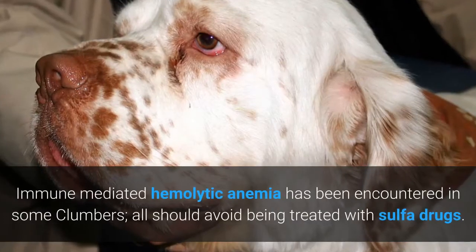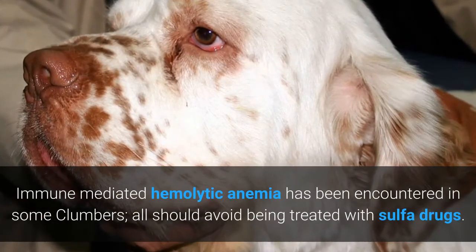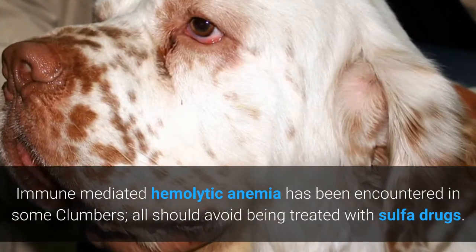Immune-mediated hemolytic anemia has been encountered in some Clumbers; all should avoid being treated with sulfa drugs.